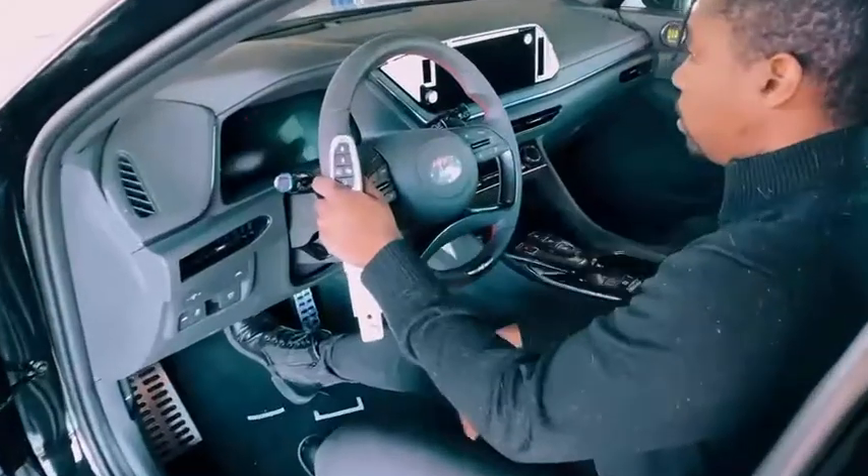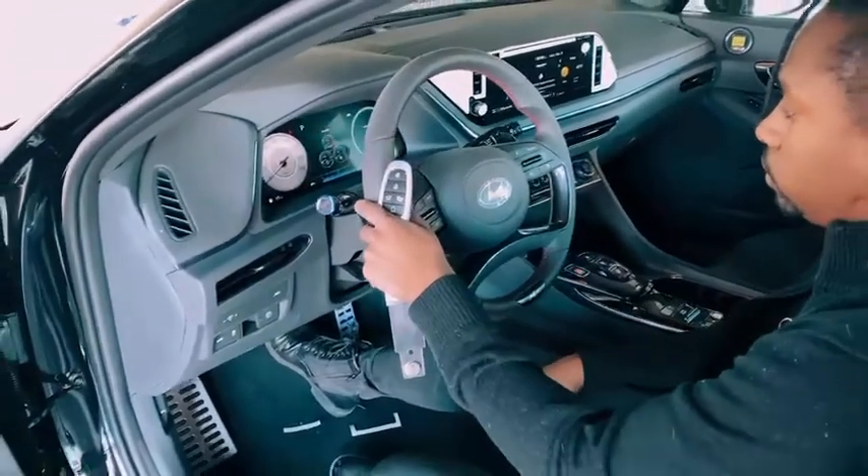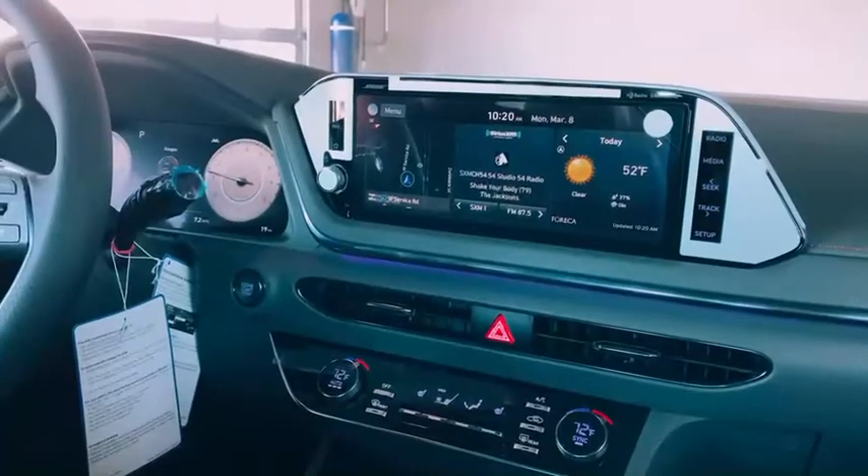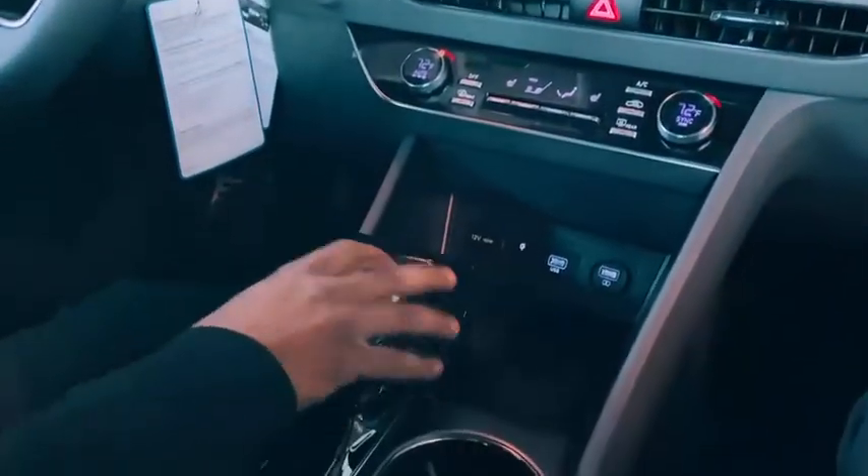Equipped with keyless entry and push-to-start technology, you get in and out of the vehicle very easily. This car comes with a 10.25 touchscreen display with a backup camera, built-in navigation, and Apple CarPlay.